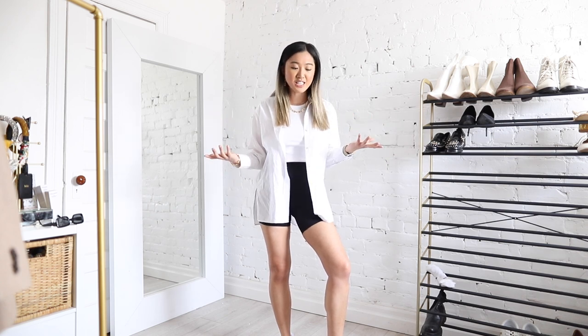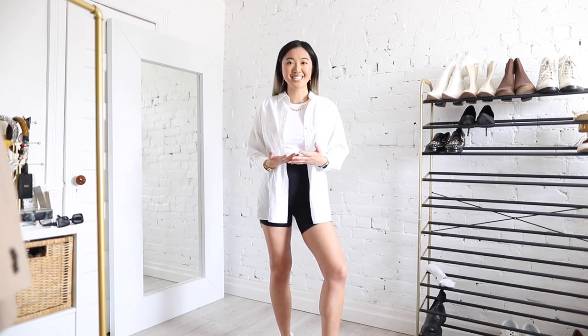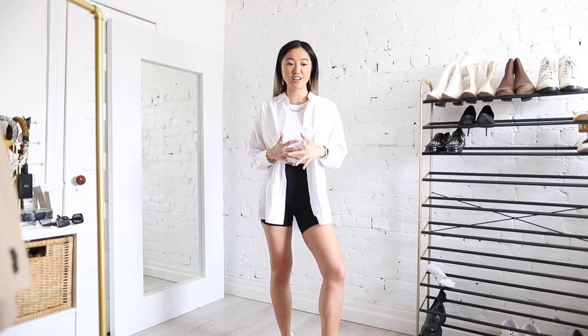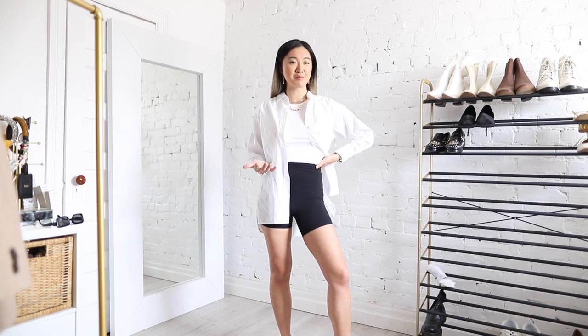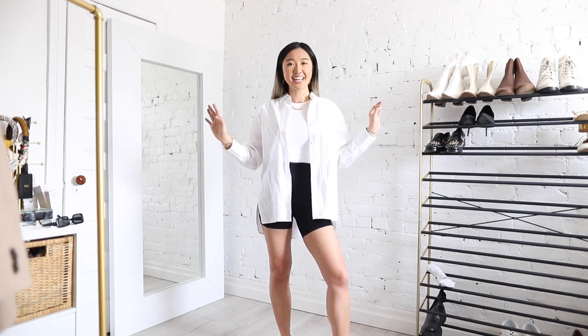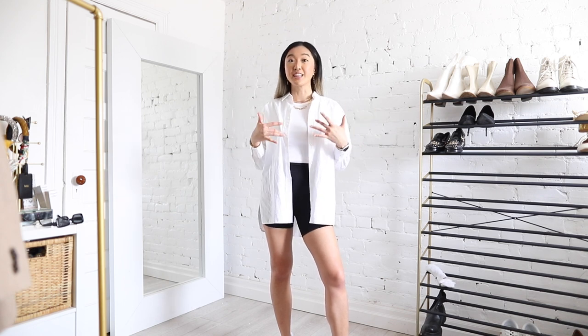That is it for my spring essentials video this year. I feel like we talked a lot about my essential philosophy, but I wanted to level set and share some of the things that have been going through my head and my closet and where I'm focusing my attention. I actually challenge myself to just use these essentials sometimes in my outfits so I can really see what I need and what I don't. I hope you guys liked this video — let me know in the comments what your spring essentials are, something you can't live without for the spring season.